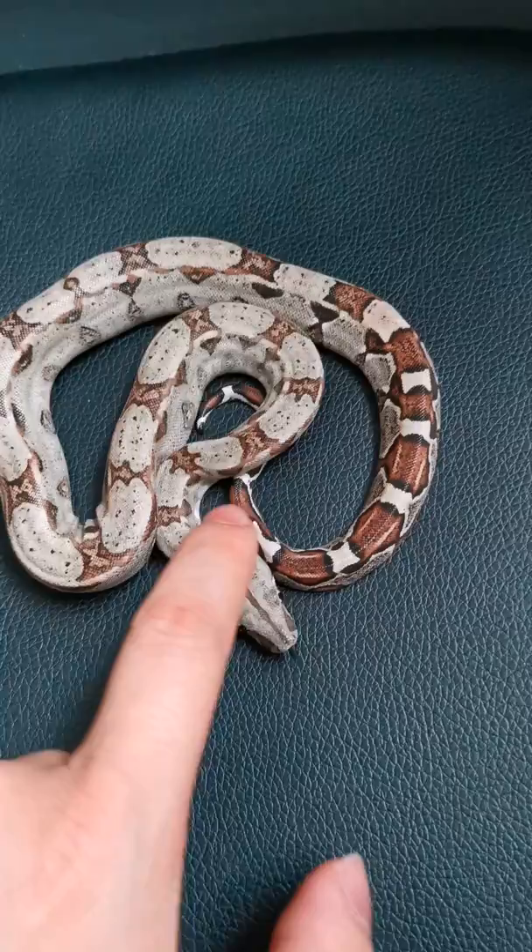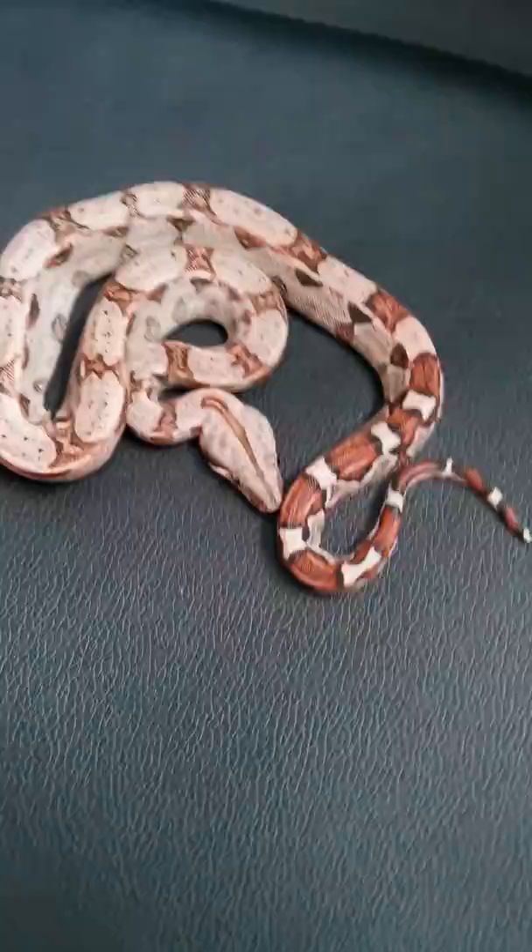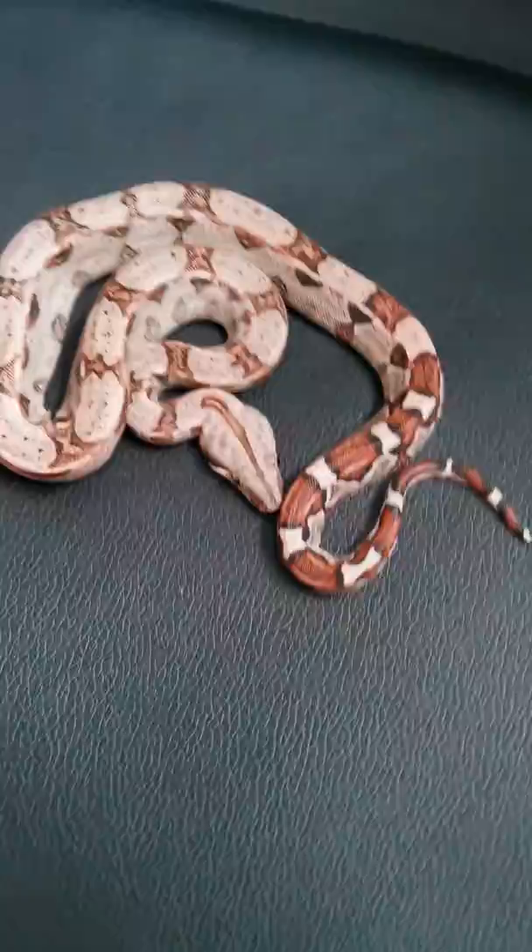He has kind of an interesting spot and his pattern is a little bit different. He's really cute and usually quite hyper also. He's sitting really good for me right now. So there's normal boy number two.